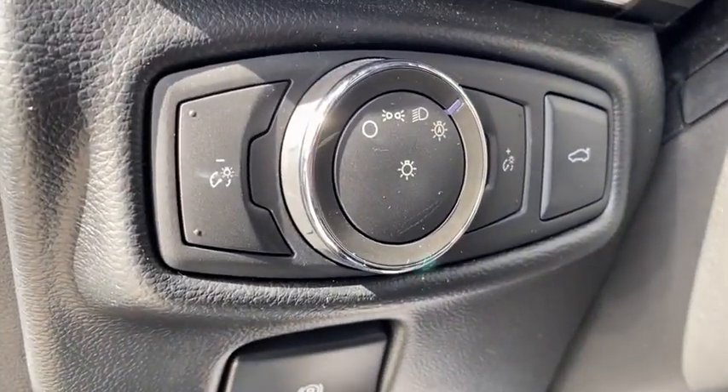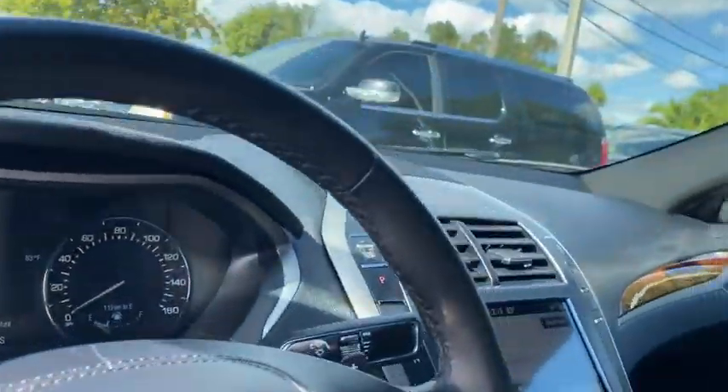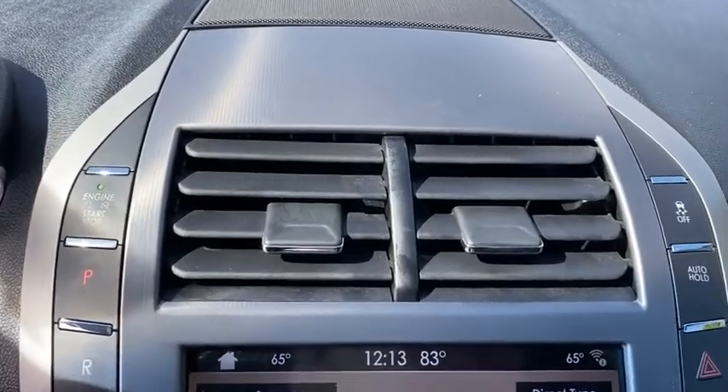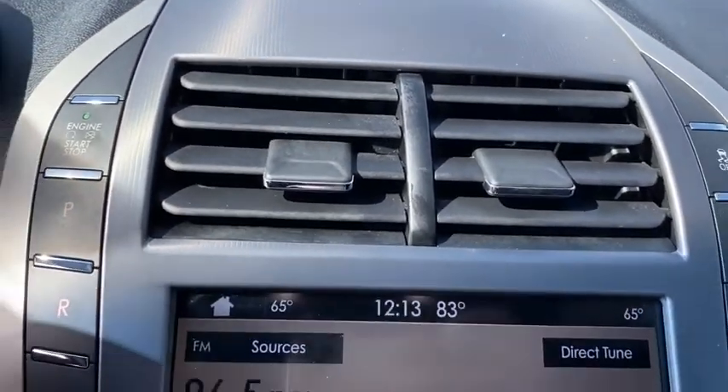CD player, rear window defroster, electronic stability control, heated front seat, compass, power windows, security system, trip computer, remote keyless entry, brake assist.